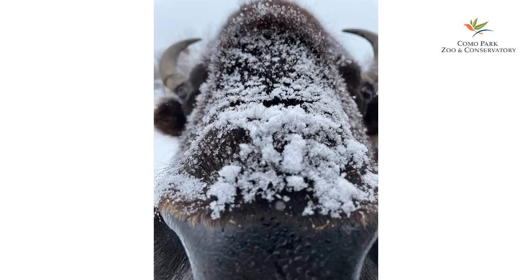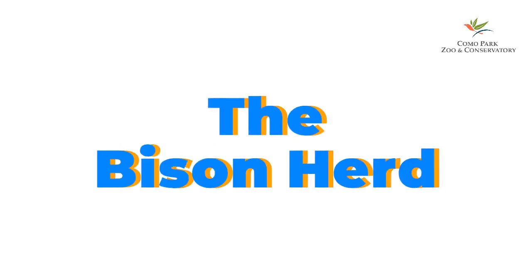Como Park Zoo and Conservatory is proud to present the Bison Herd.